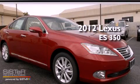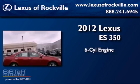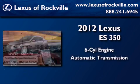This is a brand-new 2012 Lexus ES350. It features a six-cylinder engine and an automatic transmission.